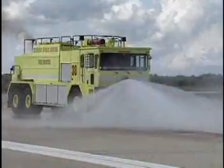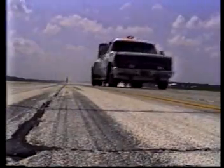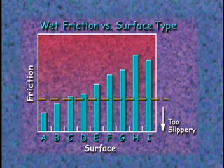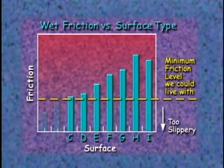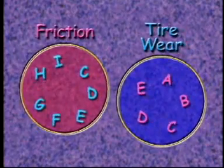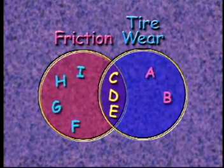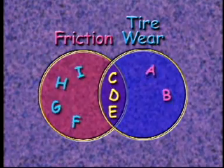Next, we conducted friction tests on the surfaces when they were wet to see how slippery they might get in the rain. This graph shows the results of those tests. We also put a line on this graph showing the minimum friction level we could live with — a surface with less friction would make it too hard to steer or stop the shuttle if the surface were wet. When we combined these two graphs, we could only predict that three of the original 18 surface ideas would both reduce wear but not be too slippery.